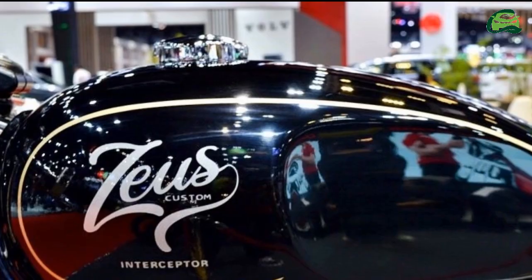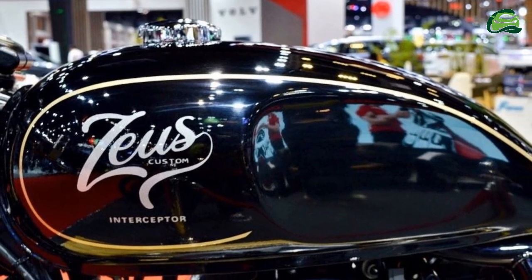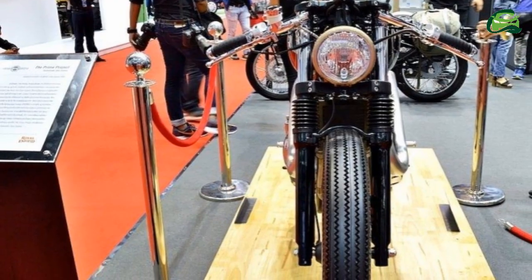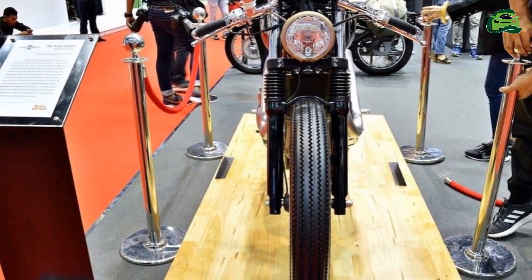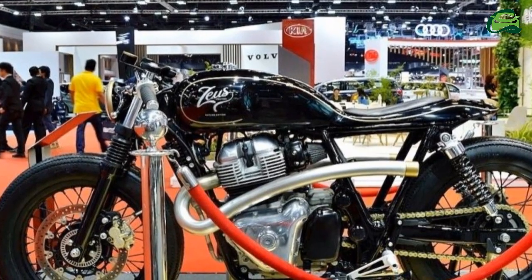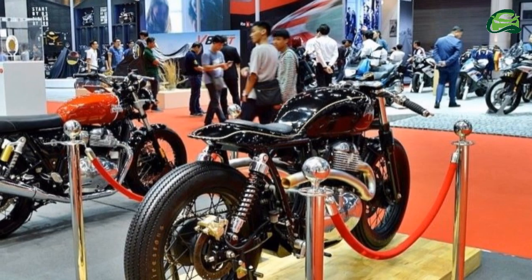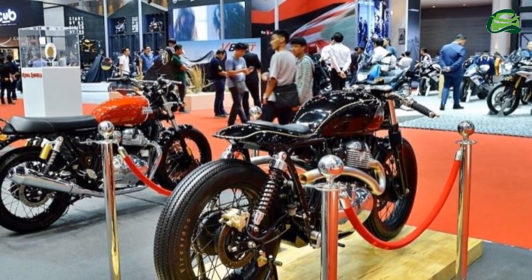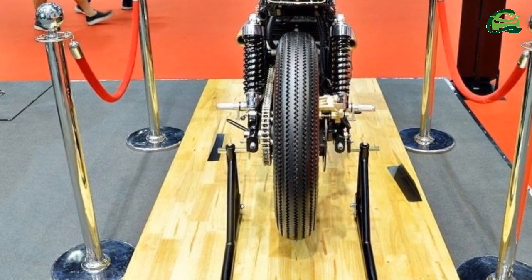On the sides, there are custom-made exhausts that, like the standard motorcycle, feature twin outlets, one placed on either side. The exhaust pipes feature a matte silver finish with golden tips. As in the case of the custom Continental GT650, the wheels of the custom Interceptor INT650 are wrapped in fatter tires.